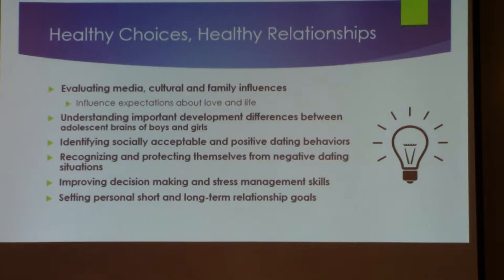It also addresses setting personal short and long-term goals. So many of them have no goals at all. If you ask, 'I'm going to go to college — do you have a goal for that?' — 'Not really.' Or short-term: 'I want to buy a car.' 'Do you have a job?' 'No.' 'How are you going to buy a car?' 'I'll figure it out.' Let's talk about the steps necessary — whether it's buying a car or asking someone out — to achieve that goal.